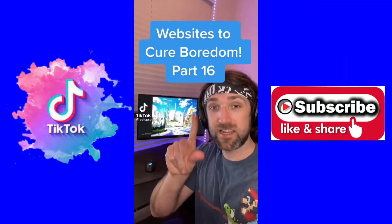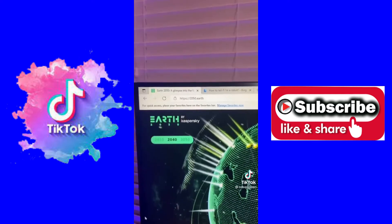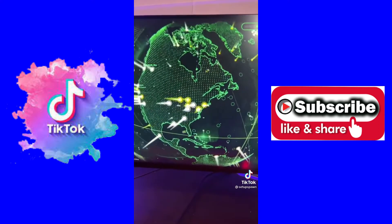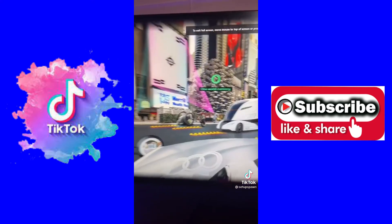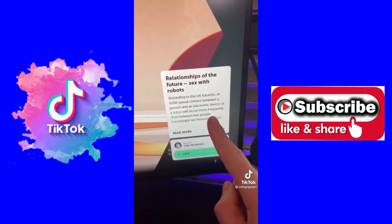Websites to Cure Boredom, Part 16. Do you want to see what Earth will look like in the future? Just go to this website and you can see predictions for different cities. Let's check in on New York. And here's New York in 2050. Wait — what is that? What?